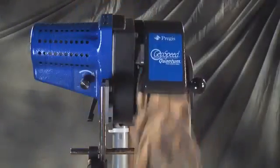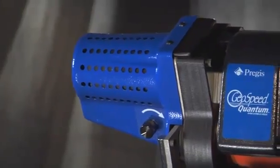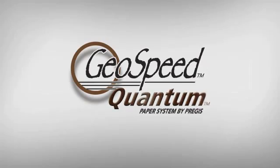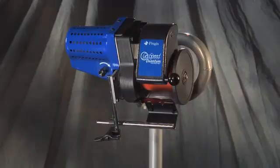It's packaging technology defined by its simplicity, speed, and ease of use. Compact, durable, eco-friendly, safe. The new GeoSpeed Quantum Paper System by Prejus. A quantum leap forward in paper packaging technology.